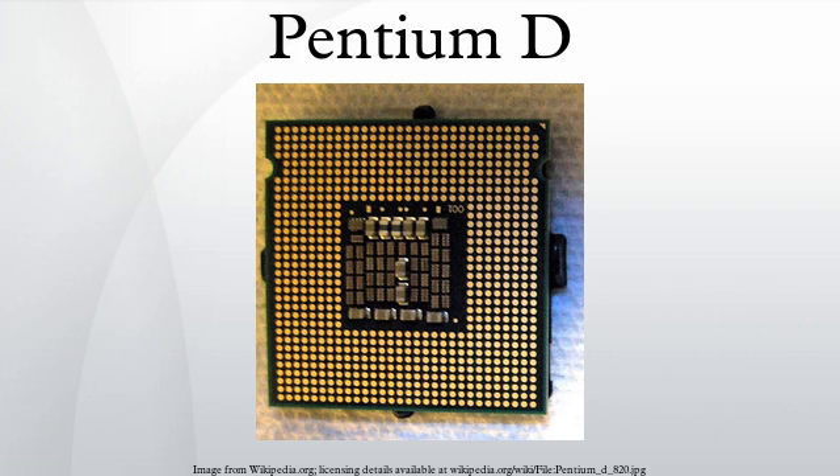The brand's first processor, codenamed Smithfield, was released by Intel on May 25, 2005. Nine months later, Intel introduced its successor, codenamed Pressler, but without offering significant upgrades in design, still resulting in relatively high power consumption.